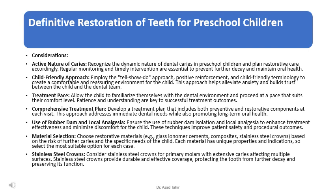Allow the child to familiarize themselves with the dental environment and proceed at a pace that suits their comfort level — patience and understanding are key. Develop a treatment plan that includes both preventive and restorative components at each visit. Ensure the use of rubber dam isolation and local analgesia to enhance treatment effectiveness and minimize discomfort for the child, improving patient safety and procedural outcomes.